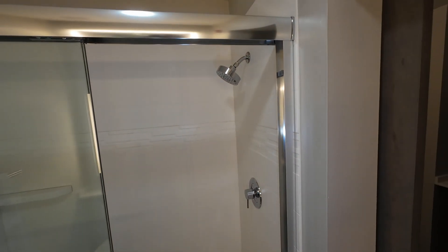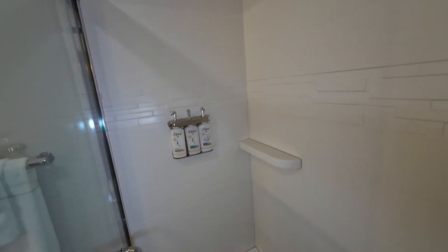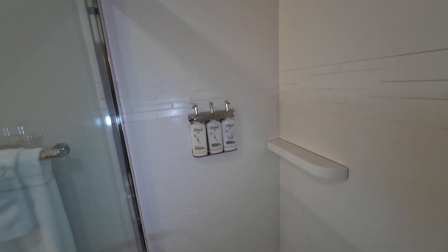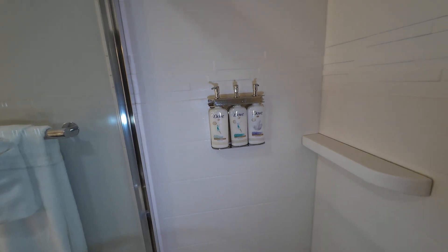Here is the shower. It is not a combo with a bath, so those individuals that like baths — there is no bath in this room — and so you have the shower itself. They have the products: conditioner, shampoo, and body wash.